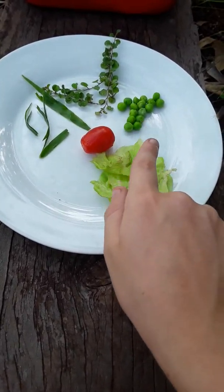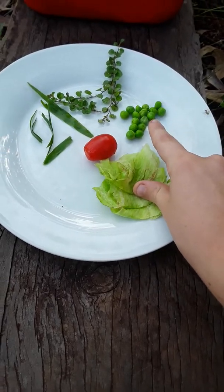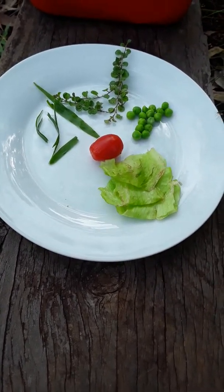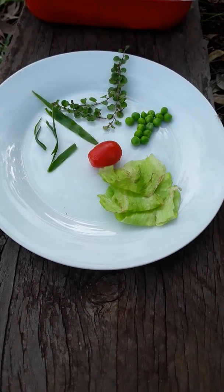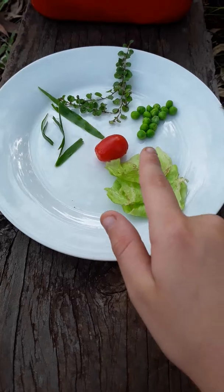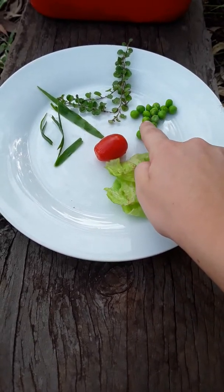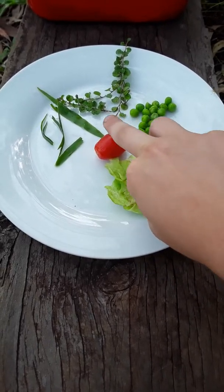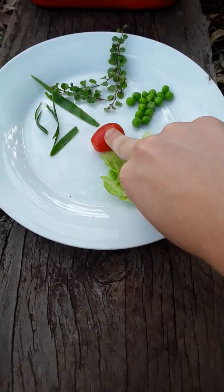So if you put lettuce and tomato in there at the same time they'll probably just go for the lettuce. They also like peas — I mush them up and put them in water. But if you put tomato and peas in there, they'll go for the tomato.